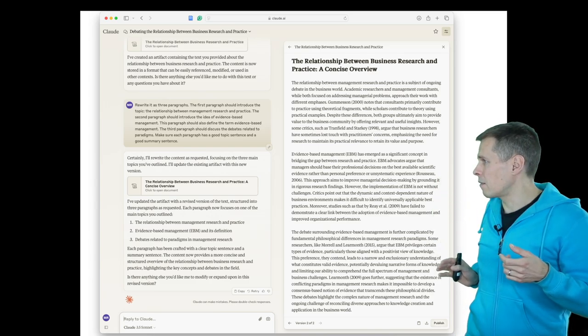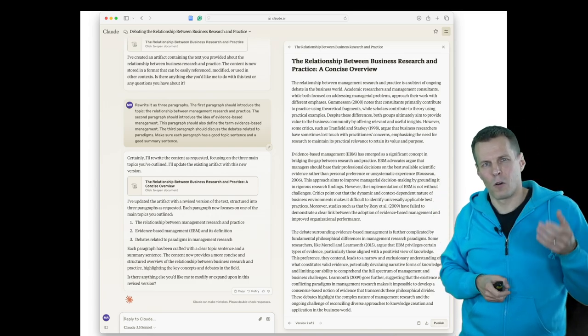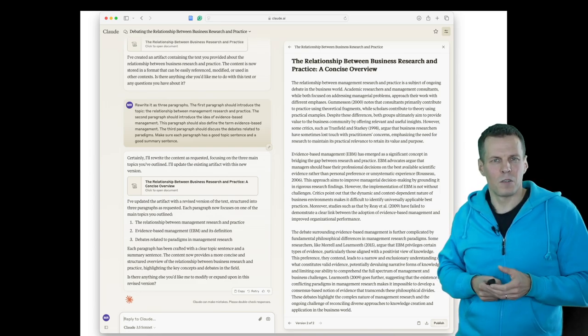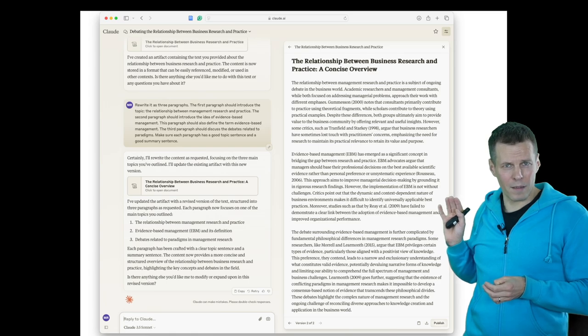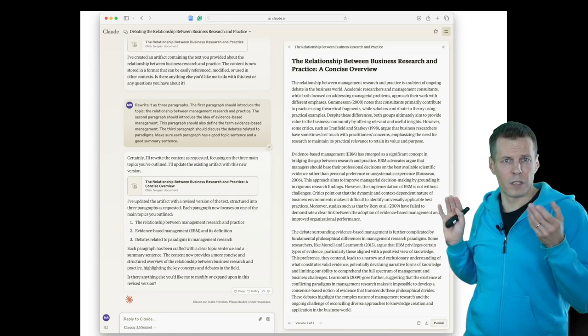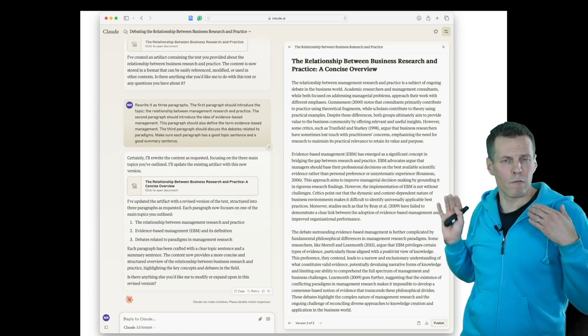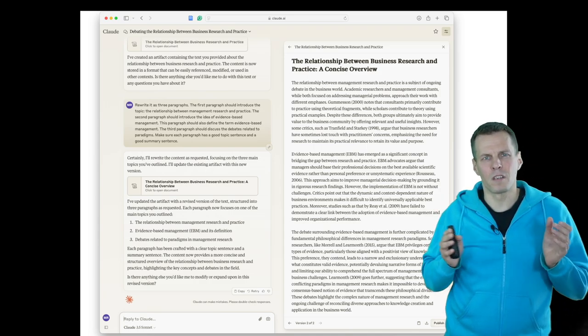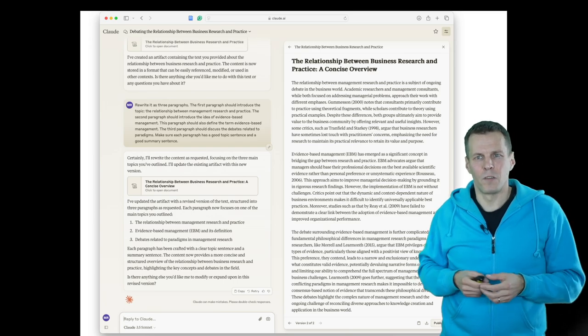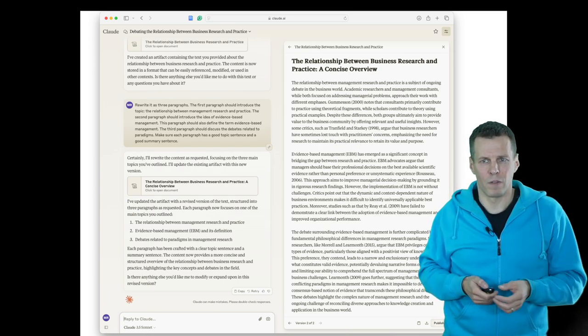Then we have the final paragraph that talks about different paradigms. If you compare these three unified paragraphs — which contain the same information in a slightly restructured way — against the original very long paragraph, it is not difficult to see which one is easier for the reader.